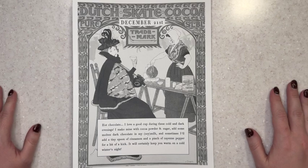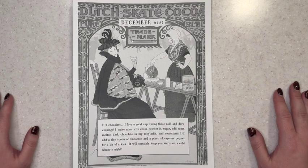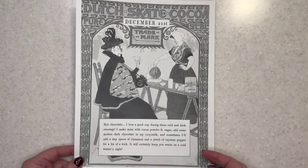For December 21st it says hot chocolate. I love a good cup during these cold and dark evenings. I make mine with cocoa powder and sugar, add some molten dark chocolate in my soy milk, and sometimes I'll add a tiny spoon of cinnamon and a pinch of cayenne pepper for a bit of a kick. It will certainly keep you warm on a cold winter's night. Okay, let's take a look at our floss reveal.